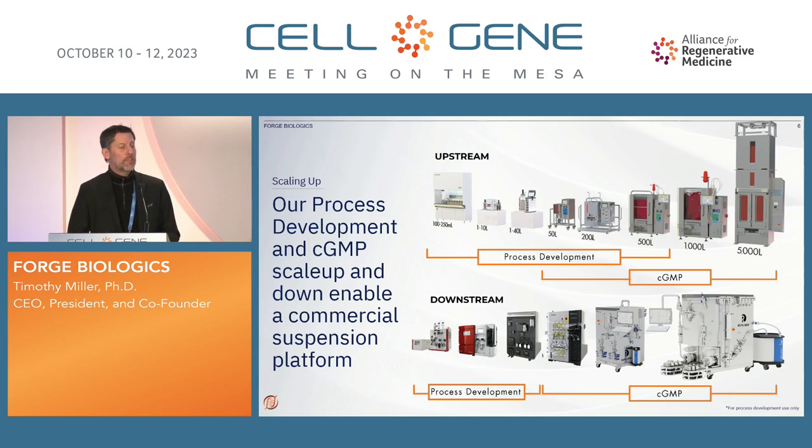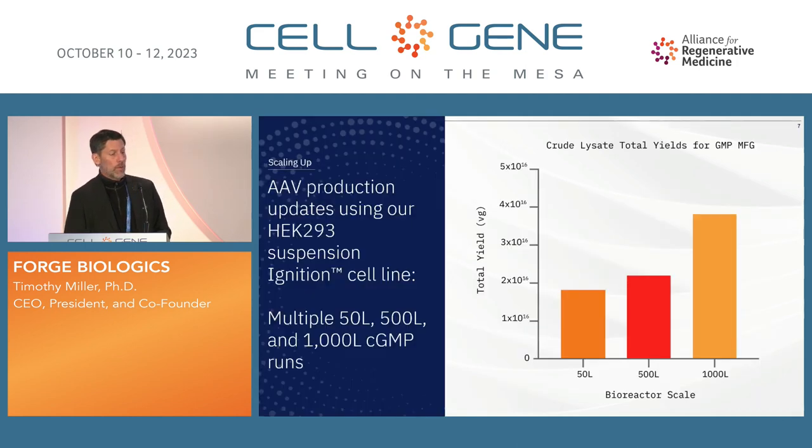Our process development and GMP scale-up have really enabled us to drive forward to a commercially viable platform. You can go really small scale — and what often doesn't get talked about is the actual scale-down. Some groups want to come in with a novel capsid and work through a lot of parameters to see which might work best. You can do 1 to 10 liters up to 200 or 500 liters in process development, and up to 5,000 liters in GMP. Downstream, we're looking through large chromatography systems, including our largest which can do about 900 liters an hour — commercially relevant platforms.